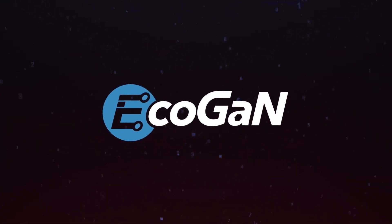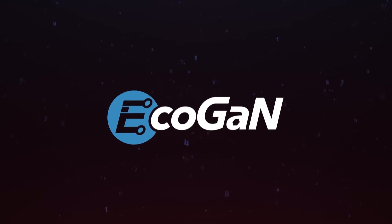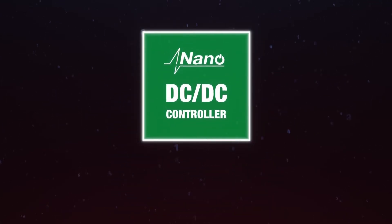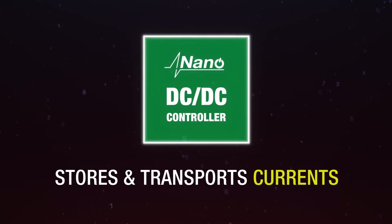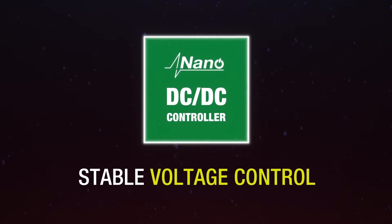The EcoGAN solution continues its high-performance, high-sustainability standard, beginning with a powerful nano-pulse DC to DC controller. The controller stores and transports direct currents, enabling stable voltage control.